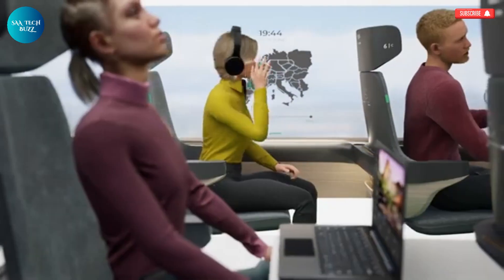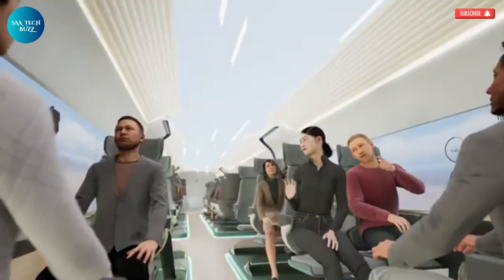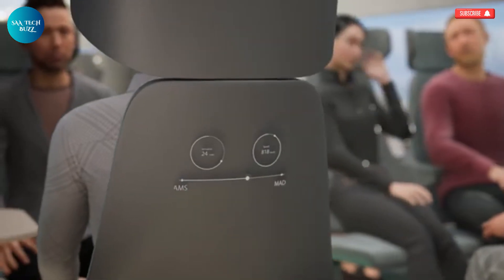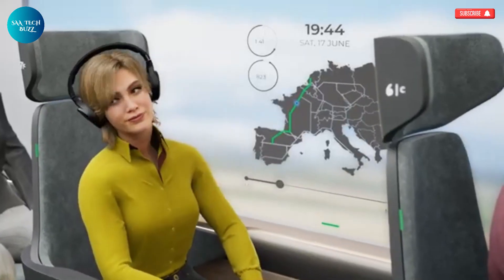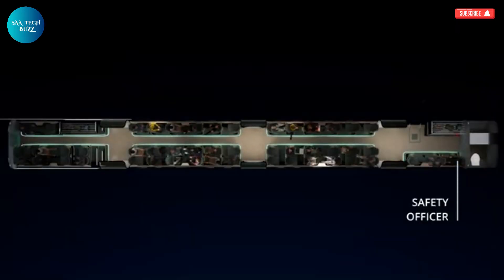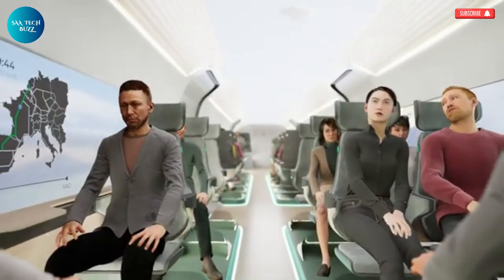Travelers would enter the sleek, aerodynamic Hyperloop pod at specially designed stations and take their seats in a relaxing, thoughtfully designed cabin. As the pod accelerates inside a vacuum tube, the absence of air resistance ensures not only remarkable speeds, but also an incredibly quiet journey, free from turbulence or noise. Passengers would be treated to stunning views through wide windows, and the pod would be equipped with amenities like high-speed Wi-Fi and built-in entertainment systems.